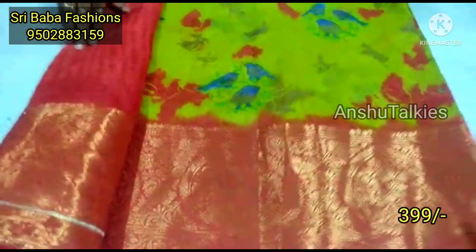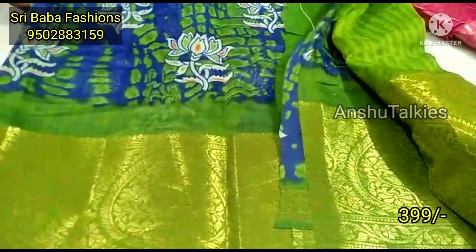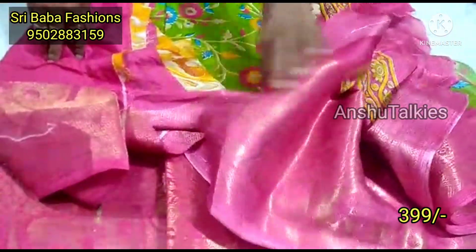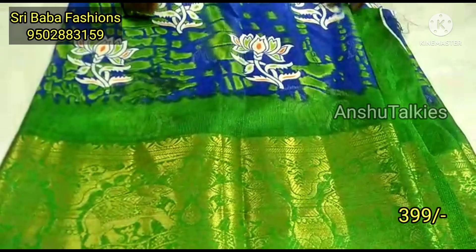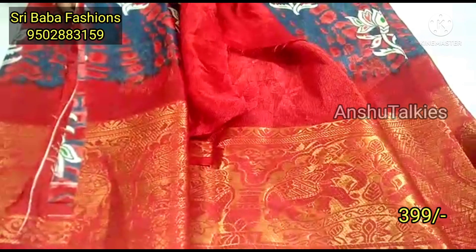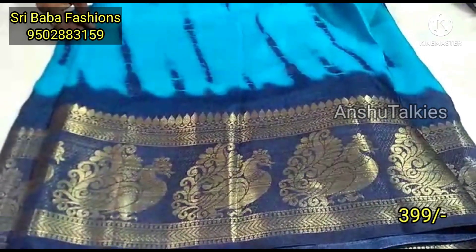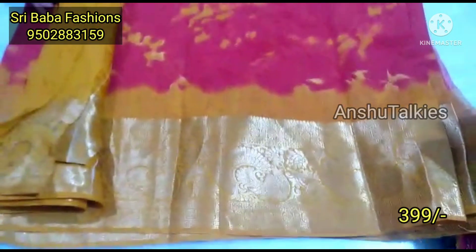It is a very special price for the sari. They come with contrast matching blouses in many colors. You also have color combination blouses. This is Shribaba Fashion — you can definitely purchase online.